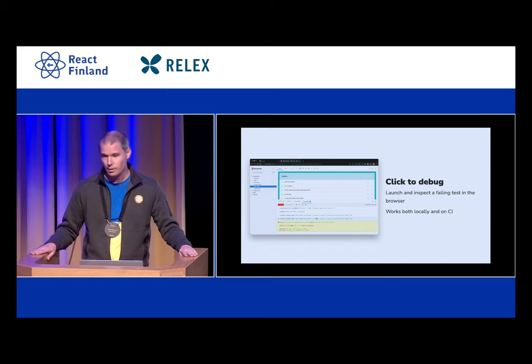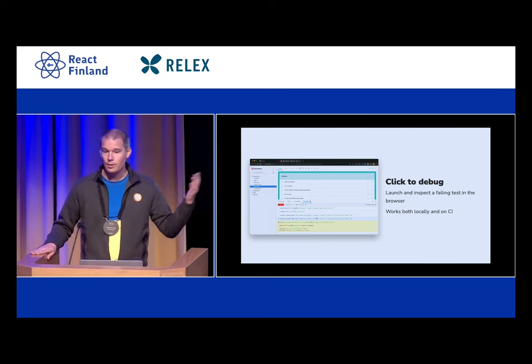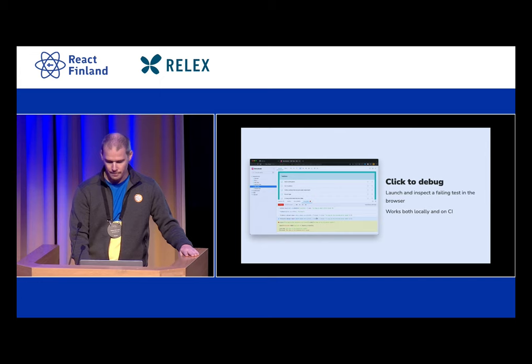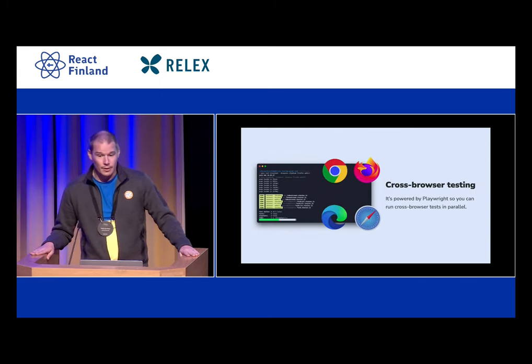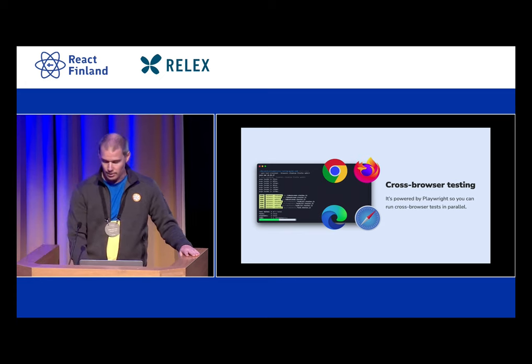And you don't need to have this running on your local machine at all. If this is running in CI and your CI has artifacts, you can use this right from there — you don't need to check out the branch and get it all set up and install, et cetera. And Playwright is multi-browser, so we can actually do this with multiple browsers, and you can even do it at the same time in parallel.